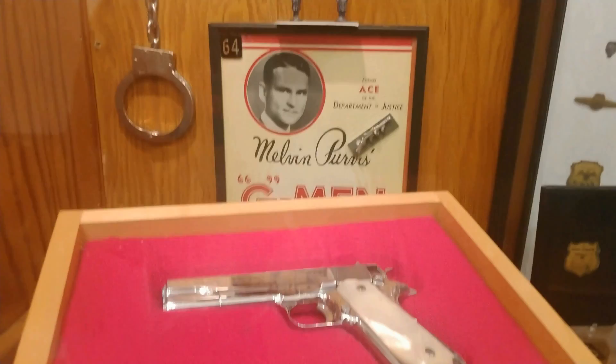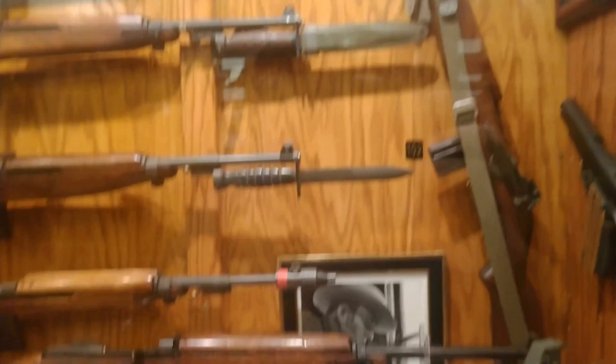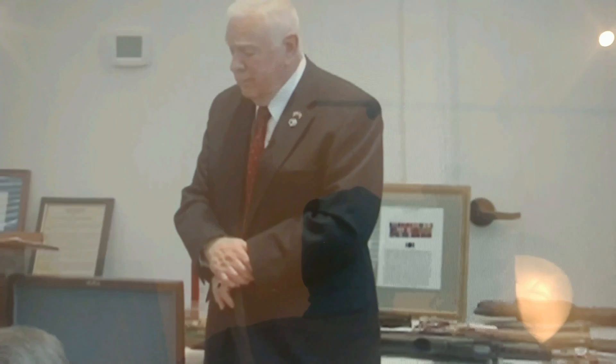FBI agent Melvin Purvis — a G-man. We're getting into the tommy guns and such. Yes, these are from like the 1920s and 1930s maybe. He started me collecting when I was 10 years old and he was one of the most delightful men I've ever met, certainly one of the most articulate. He in turn gave me my first gun, which is in the museum.